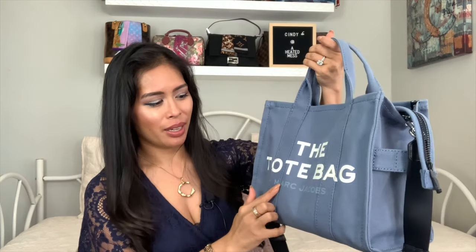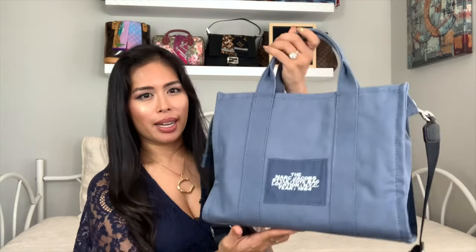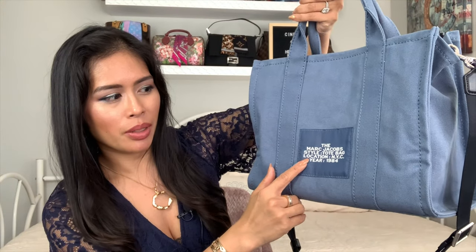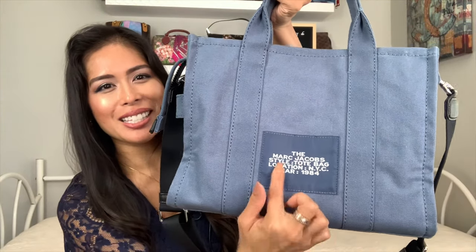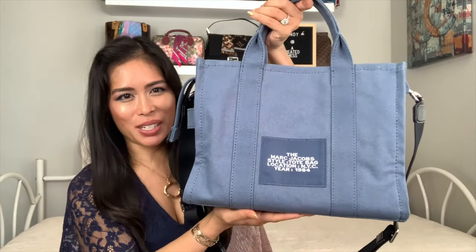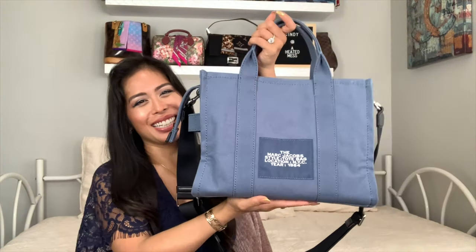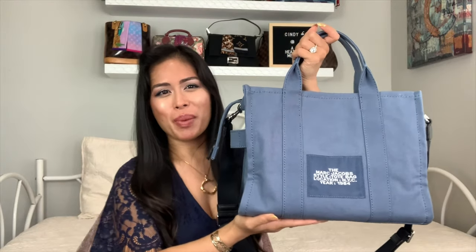Here's the front — it says 'the tote bag,' and 'Marc Jacobs' on the bottom in a lighter blue color. This color is called Blue Shadow. The back has their signature Marc Jacobs decal stamp logo where it says 'The Marc Jacobs style tote bag, location NYC, year 1984.' I'm from New York City and 1984 is my birth year, so I was like, oh my gosh, this is my birth year bag.